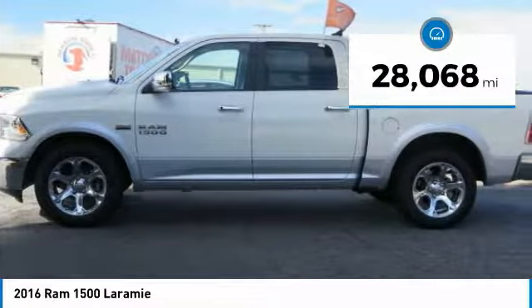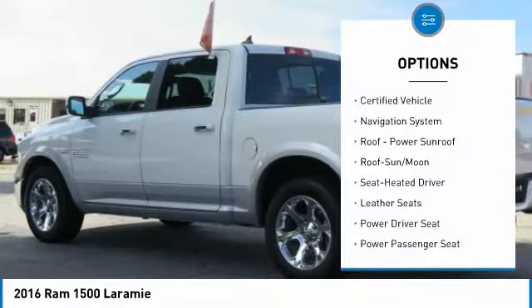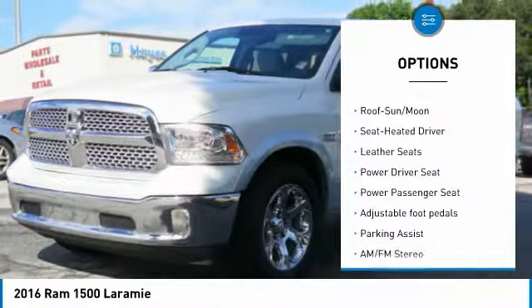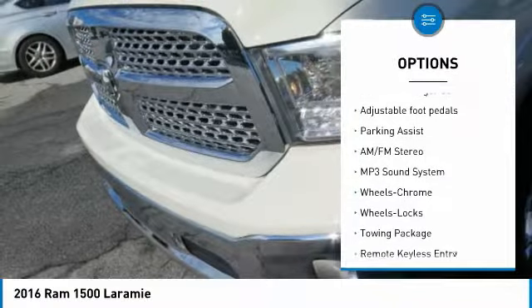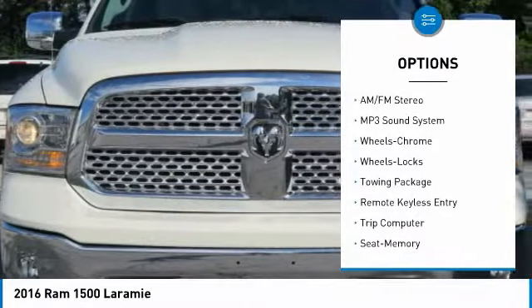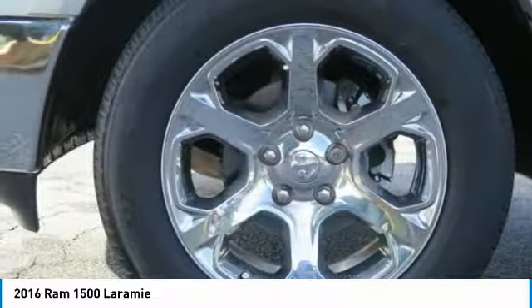This vehicle has less than 30,000 miles. Here are some of this vehicle's great options: traction control, power passenger seat, navigation system, anti-lock braking system, moonroof, air conditioning, power steering, home link garage door opener, cruise control, AM FM stereo radio.